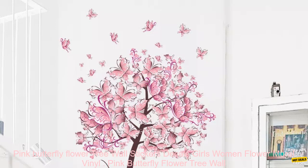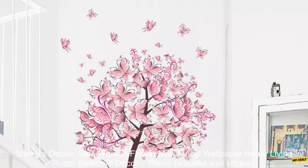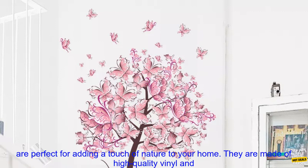Pink Butterfly Flower Tree Wall Stickers Decals Girls Women Flower Mural Vinyl Wallpaper Home Living Room Bedroom Decor.